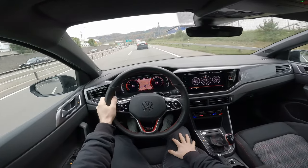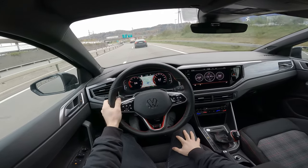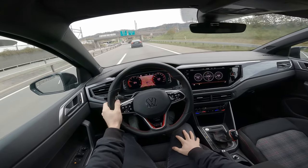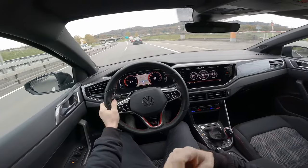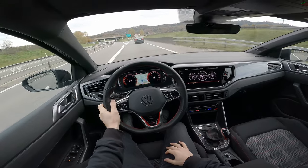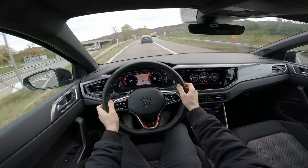I hadn't driven a Volkswagen for a long time, but now driving this Polo I kind of remember that feeling. It gives you a sense of trust in the car — you really trust it.